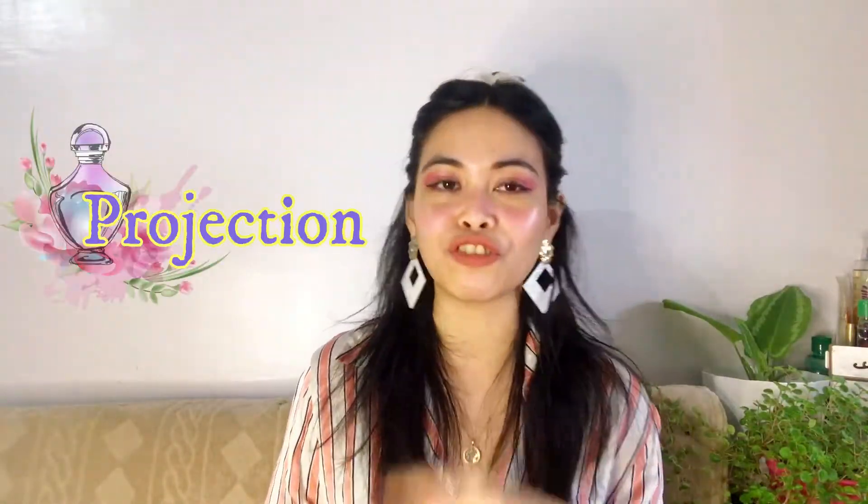For sillage, it's really strong on the initial spray and still present for the first two to three hours of wearing it — people can still smell you and there is a trail of fragrance following you. For projection, just like the sillage, it's great on the initial spray and still there in the first to third hour of wearing the fragrance. Excellent sillage and projection means you are buying quality perfume.